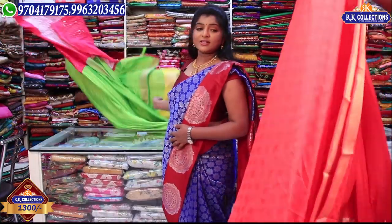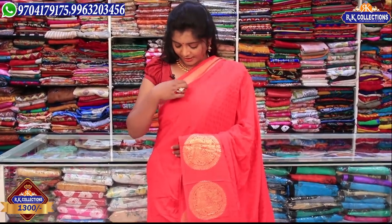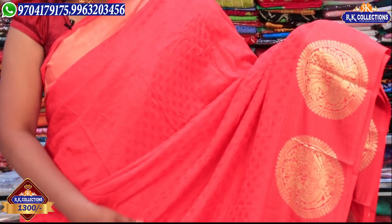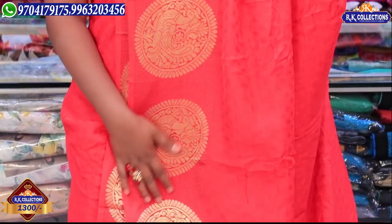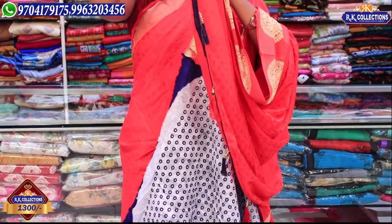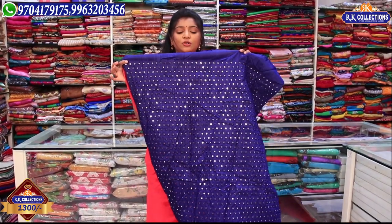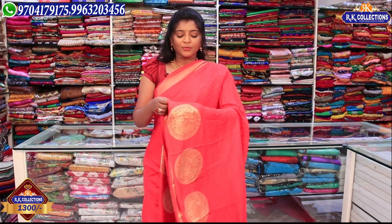We have a pinkish-orange combination — regular pink, regular red, and orange — taking 3 shades of color. We have an orange-tomato-red color combination with self-weaving and complete leaf designs. We have a small border with a small circle design. We also have a red and navy blue color combination with a small borderline and navy blue blouse. Every color is 1300 rupees.